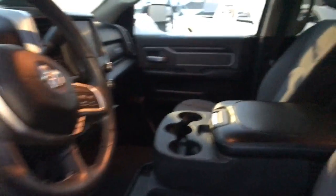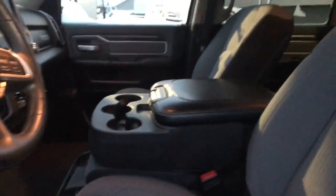Inside, it's got a full bench with an 8-inch screen. Again, 110K, lots of extras. Just a very nice truck.